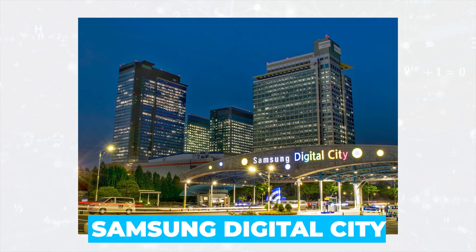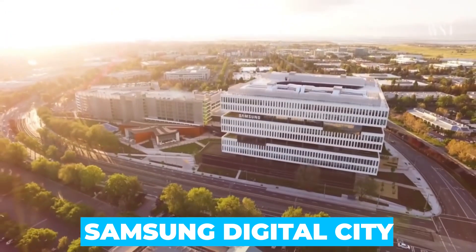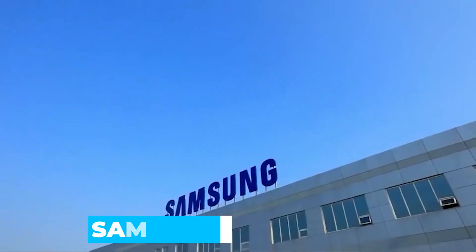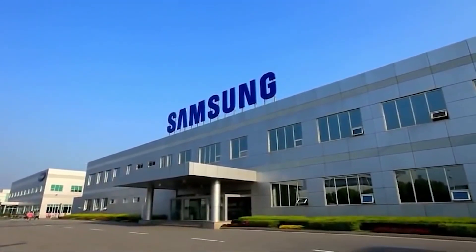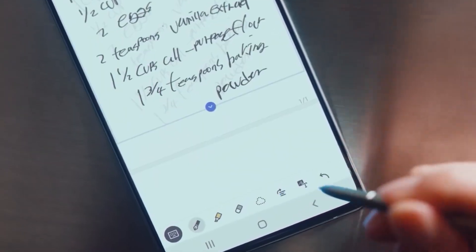What is known about Samsung Digital City, and what conditions do the employees live in? Watch our video and we'll tell you everything in detail. For the most curious, at the end we have prepared a selection of the most innovative Samsung developments that will be implemented in the near future. Let's go!